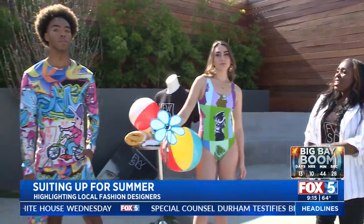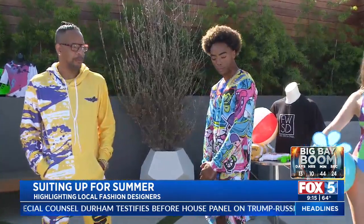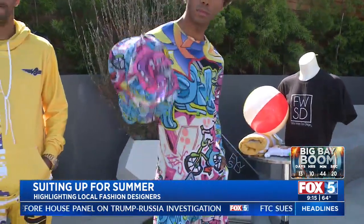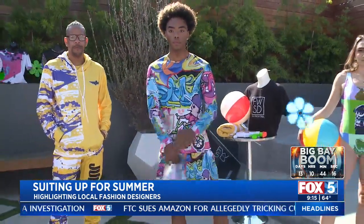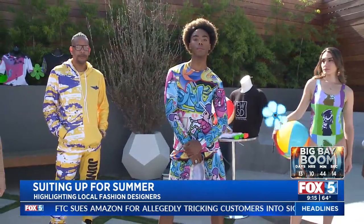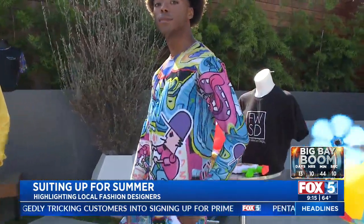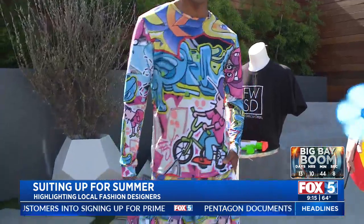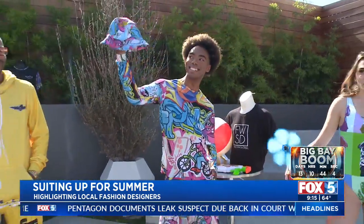So this is Jump Ball Apparel, and the designer here is Danny Exit. What's really cool about this brand is that it can go from the pool to the sidewalk. So if you're hanging out, you can get in the pool, get out the pool. This is actually called the Splash Drip, and you can get these three pieces for $110 on Danny's website, jumpballapparel.com. It does come with three pieces — the bucket hats are back, friends!